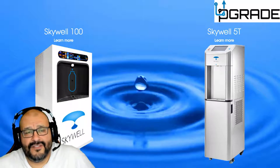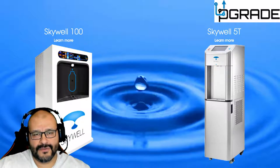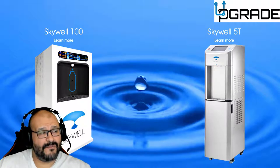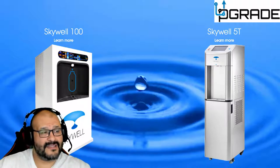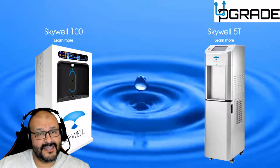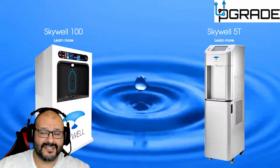There's a lot going on right now with the environment and green initiatives. The product is called Skywell and they have two different models: the Skywell 100 and the Skywell 5T. The one I reviewed, the one I personally drank from, was the 5T. This machine was incredible.